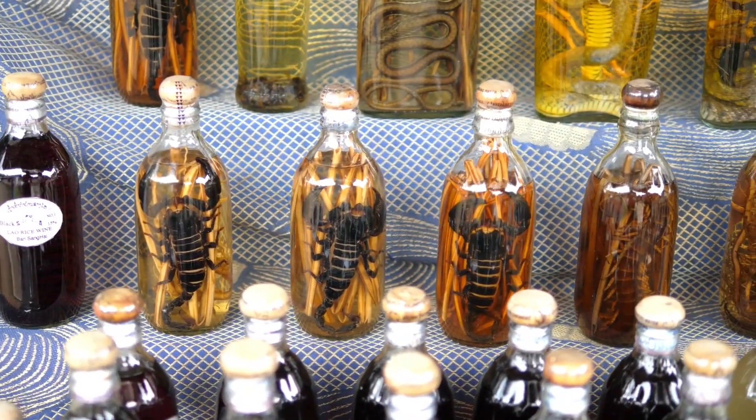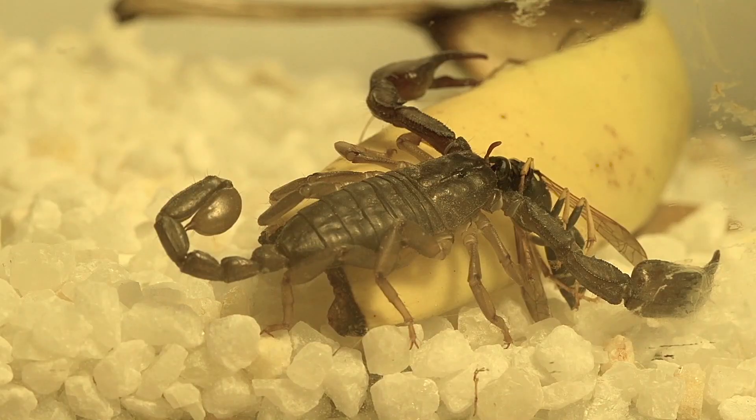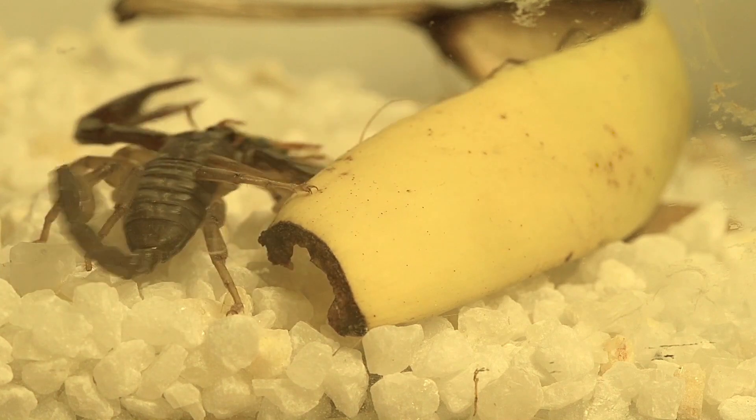While these creatures are extremely deadly to humans, they also have beneficial properties, and making the process to obtain this astronomically expensive venom safer and faster can benefit everyone.